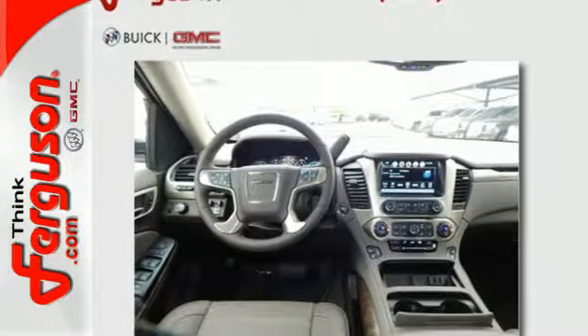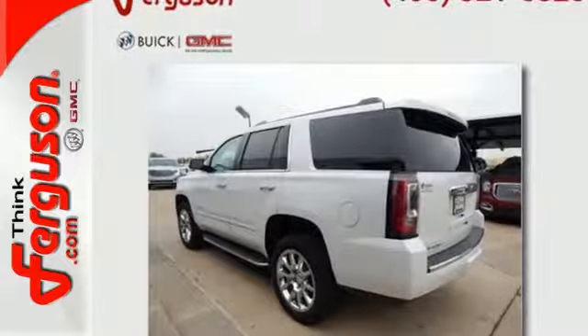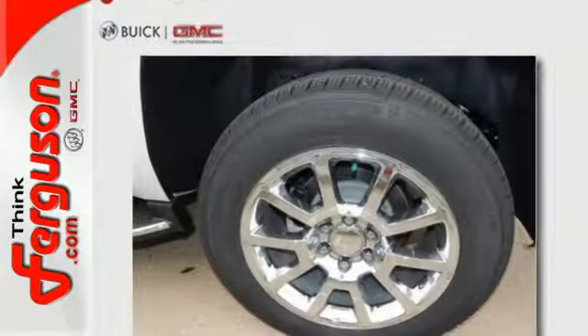Wi-Fi hotspot and color touchscreen media display are ready to respond to your needs. Plus the front and rear parking assist, rear vision camera, and remote vehicle start will make coming and going a breeze.